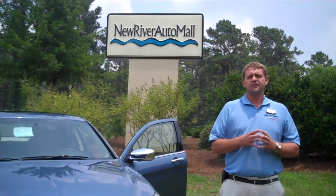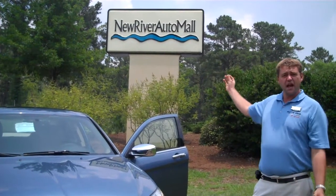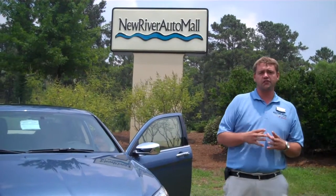My name is Justin Hodlum. I'm standing here at Hilton Head Chrysler Jeep and Dodge at the New River Auto Mall. Today I'm going to talk to you and give you a little brief presentation on a 2011 Chrysler 200.